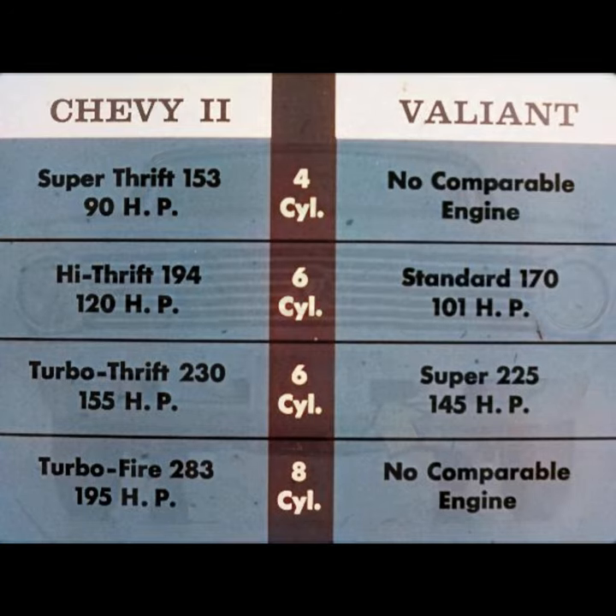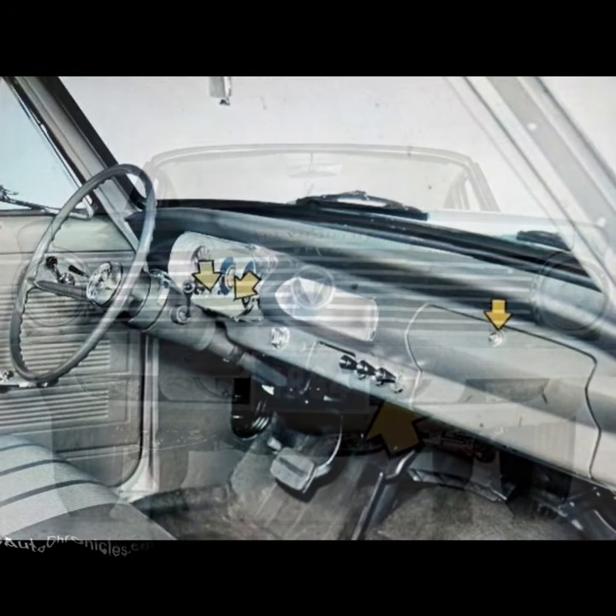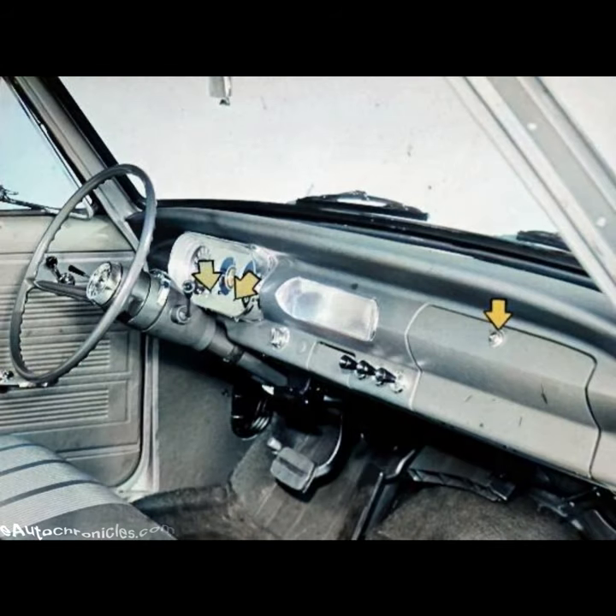Chevy II also boasts superior design. Valiant's radiator is exposed at the bottom. Chevy II's radiator is protected all around. Also, parking lights on Valiant are tucked away under the bumper and are hard to see. Chevy II's are easy to see. In the instrument panel, Chevy II has two directional turn signal indicators. Valiant's are non-directional. Chevy II's glove box is lockable. Valiant's isn't.